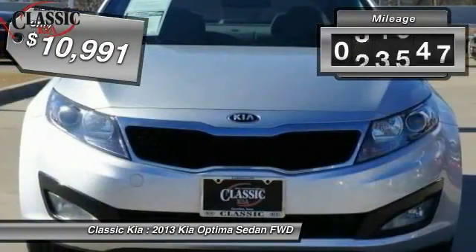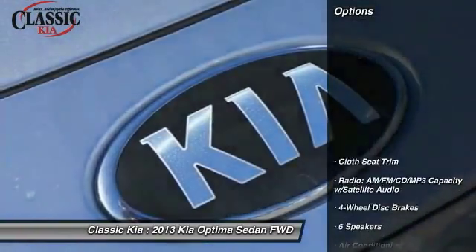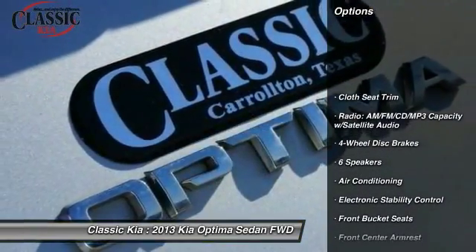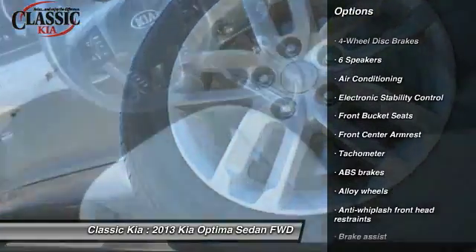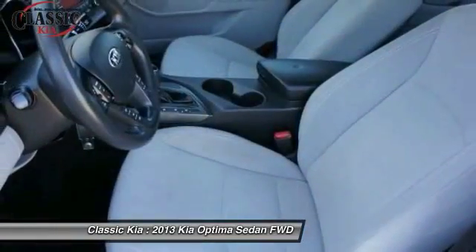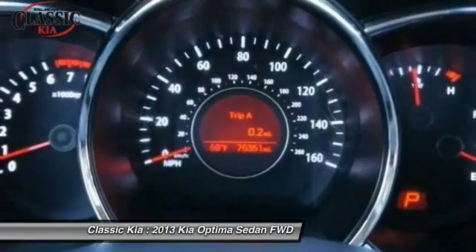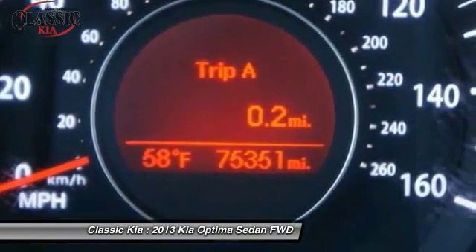Priced below $15,000, this vehicle has less than 75,000 miles. Great options include traction control, air conditioning, dual airbags, alloy wheels, power steering, four-wheel disc brakes, CD player, electronic stability control, power windows, and a trip computer. Come take a test drive today.